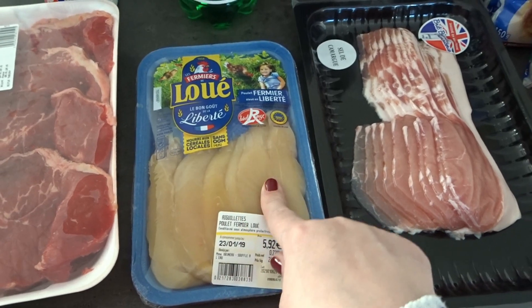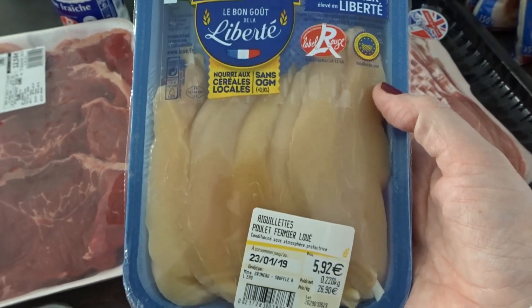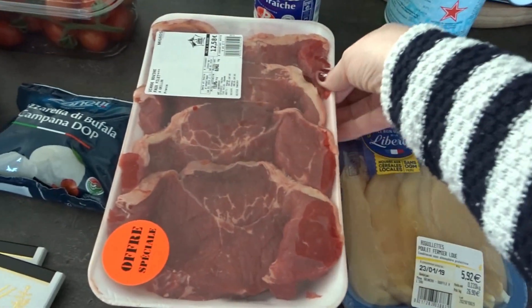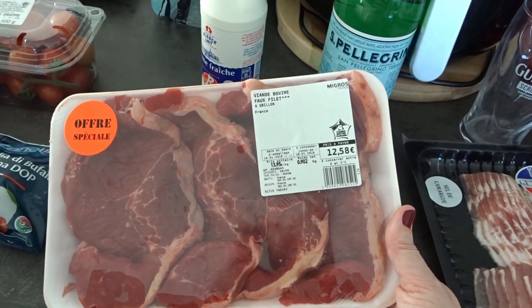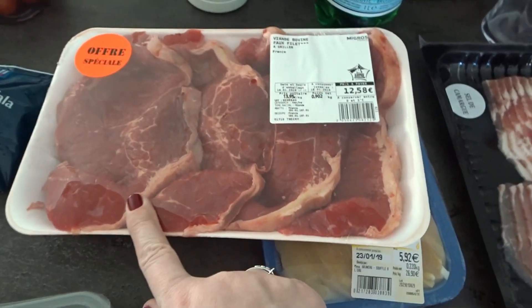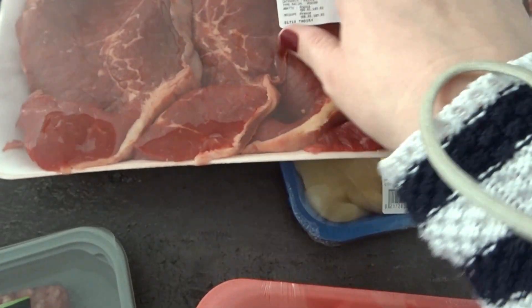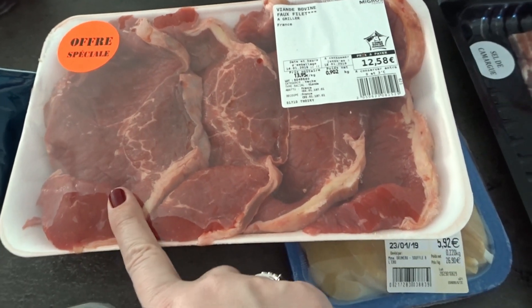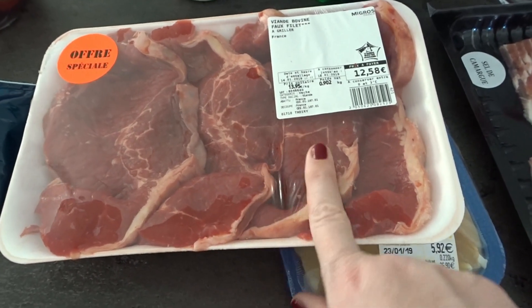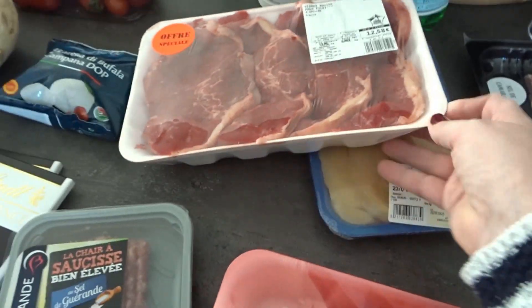I've got pieces of chicken to do me for the week at lunchtime — just the small fillets. I've also got lots of steak: these are fillet steaks, kind of fake fillets is what the name translates to. I got four of them, so myself, Mr. Keto, and the keto kid will each have one for dinner, and I'll probably have one for breakfast the next day.